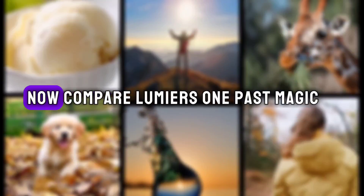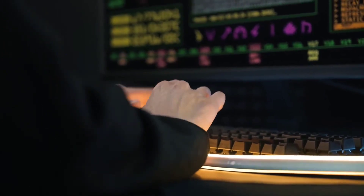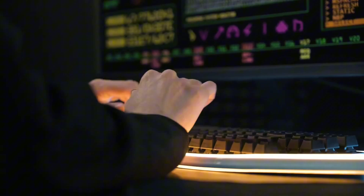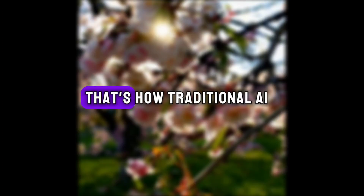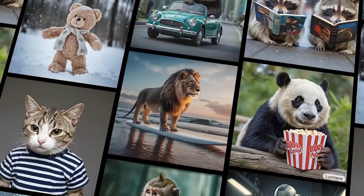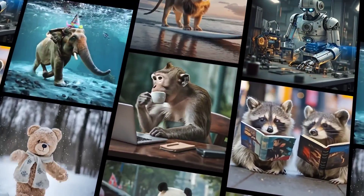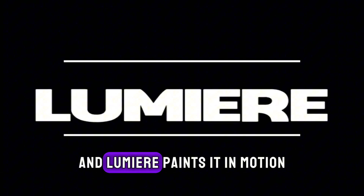Now compare Lumiere's one-pass magic to the old way of AI video creation. Imagine the artist painstakingly drawing each frame separately, like comic book panels. The individual pictures might be amazing, but putting them together can be clunky with awkward jumps and jolts — that's how traditional AI video could feel: choppy and disjointed. Lumiere's single-pass approach is like watching a film instead of flipping through a comic book. Everything flows naturally, making the experience immersive and believable. Plus, it frees you from the technical hassle of stitching frames together. Just whisper your story, and Lumiere paints it in motion.